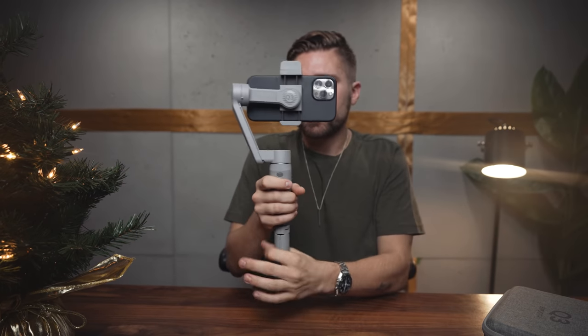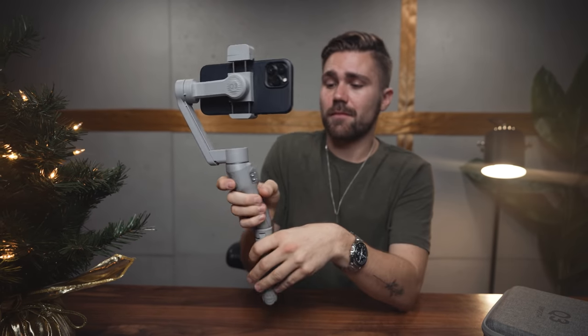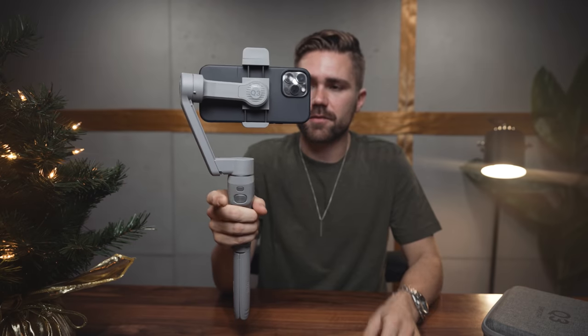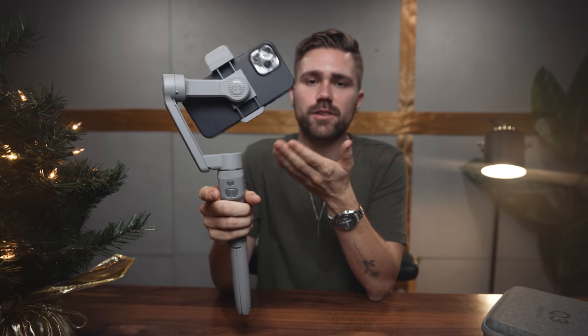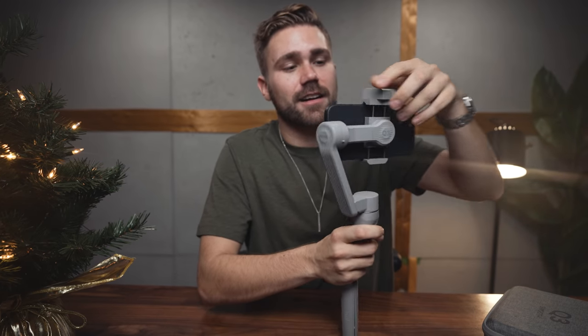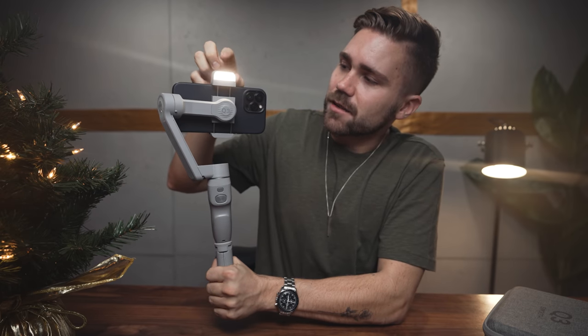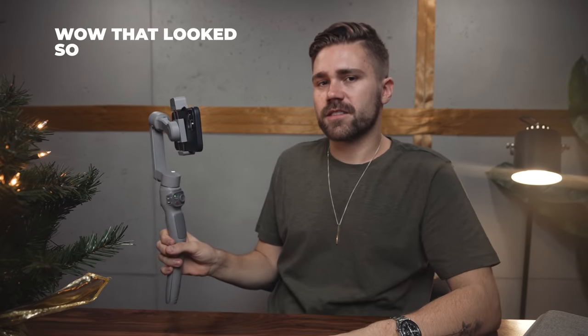Part of the future of media is shooting things on your phone — that is how we consume content these days. A stabilizer is one of the cheapest and best tools to make your shots on your phone just look better. My recommendation is the Zhiyun Smooth Q3. It has a couple of different features — you tap this three times and you can go from vertical shooting all the way to horizontal. My favorite feature is it has a little fill light on the top. You just press that and now you have a fill light where you can change the brightness. Then people are like, wow, that looks so good — because you had a fill light.